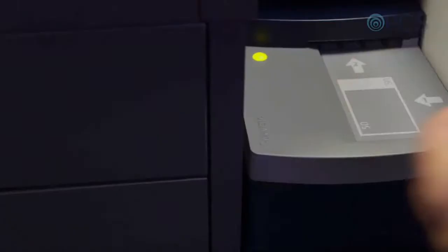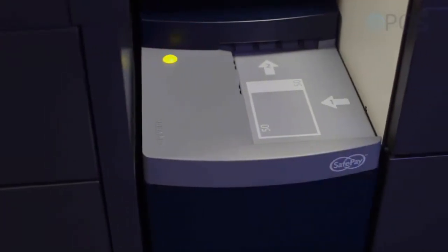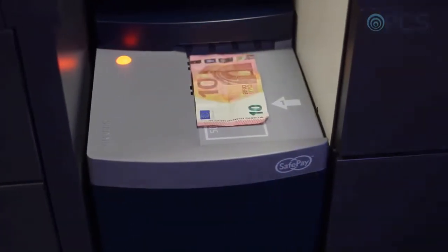My name is Graeme Moore. I'm Operations Excellence Manager for Taubas. With any retail business manually handling cash, there's inevitably going to be cash discrepancies. Since we've installed the SafePay system, we've managed to eradicate that completely, which we're just absolutely delighted about.